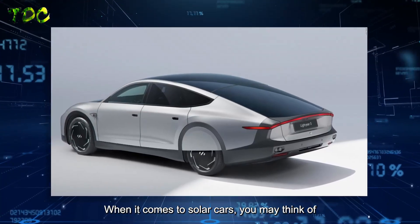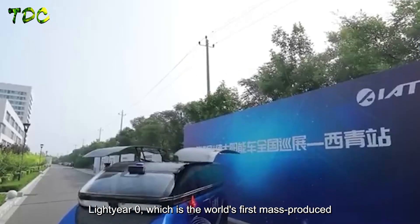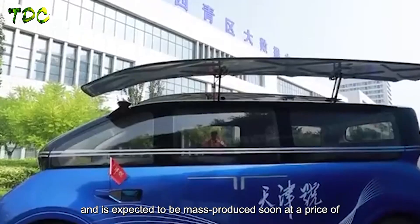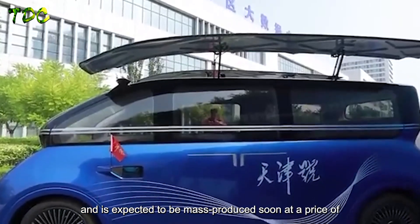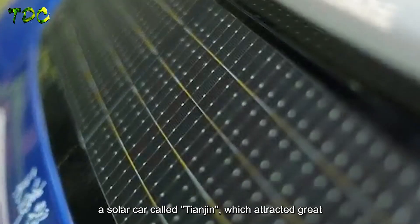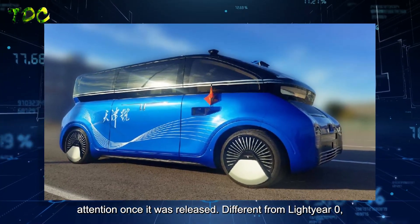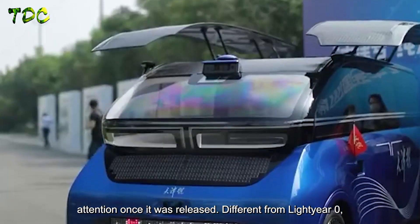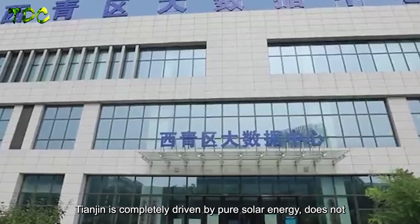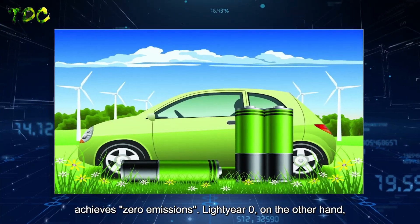When it comes to solar cars, you may think of Lightyear Zero, which is the world's first mass-produced solar car designed by the Dutch Lightyear Motor Company, expected to be mass-produced soon at a price of 1.76 million yuan. Recently, China has also developed a solar car called Tianjin, which attracted great attention once it was released. Unlike Lightyear Zero, Tianjin is completely driven by pure solar energy, does not use any fossil fuels or external power sources, and achieves zero emissions.